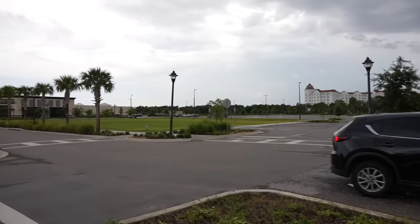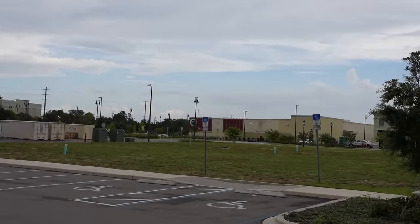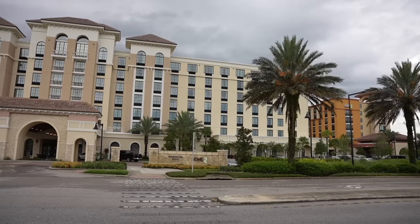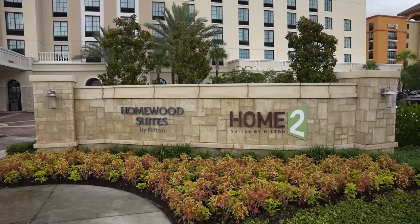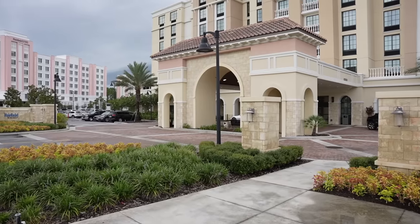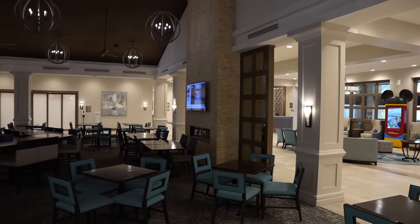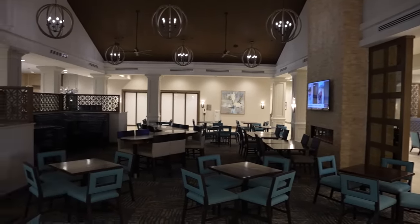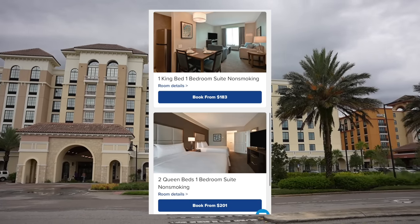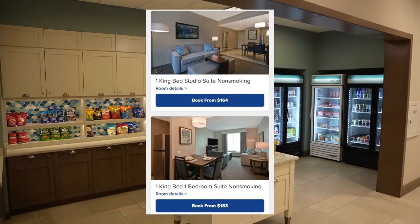Right over here there's plenty of shopping and dining options — you have a Target within walking distance right there, there's a Starbucks, a Five Guys, and Disney World is just right over here. This hotel has a four and a half star rating out of five. What I really like about this hotel: you have spacious rooms which are suites, and they come with fully equipped kitchens, and breakfast is included every single morning. Also, if you want early check-in or late checkout, they don't charge you here if it's available. The current pricing for a one king bedroom suite non-smoking starts at $183, a two queen one bedroom suite starts at $201, and then a one king studio suite starts at $164.